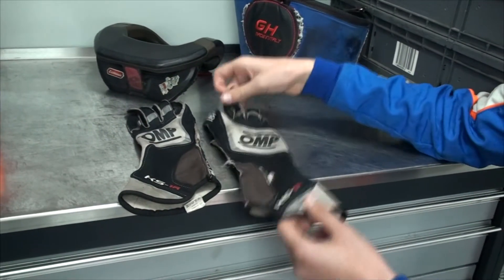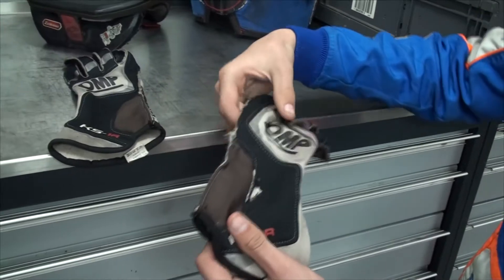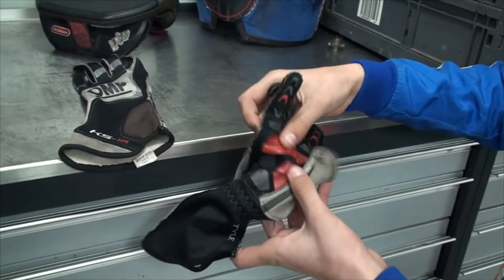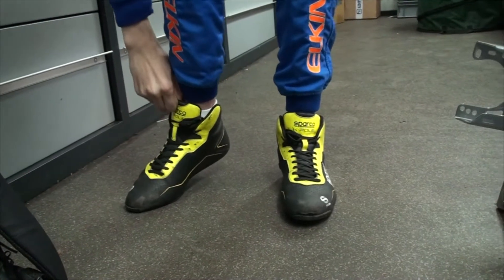Here we have the gloves, which protect us from fire. They also give you a good grip right here. So I prefer to drive with the gloves and I really like them.